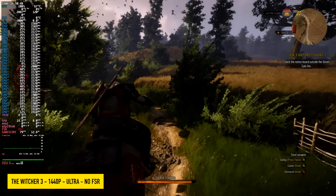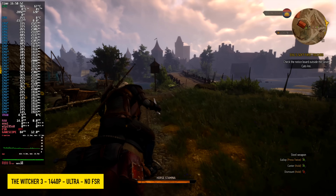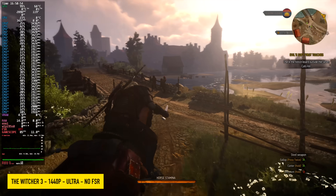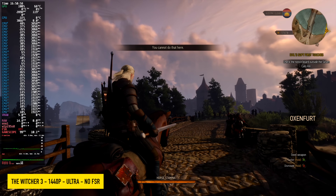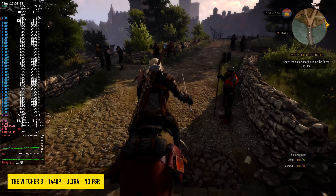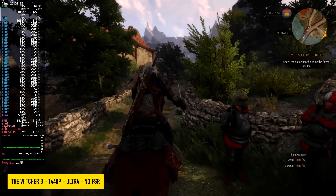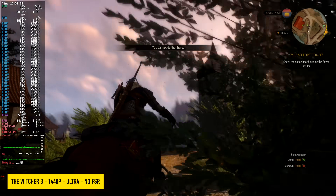I figured the Witcher 3 was going to run phenomenally on this chip, and sure enough at ultra with no FSR and no dynamic scaling we're over 80 FPS on average. It's an older title, and we could get a lot more out of it by enabling FSR or XeSS, but I wanted to leave it native at 1440p — and it's totally playable at ultra settings.